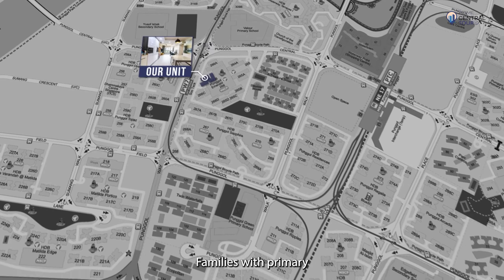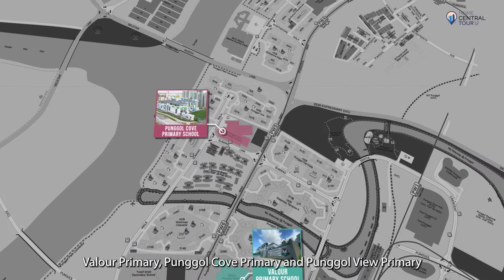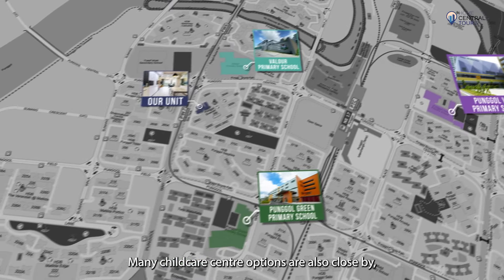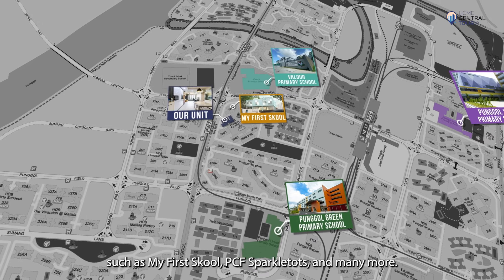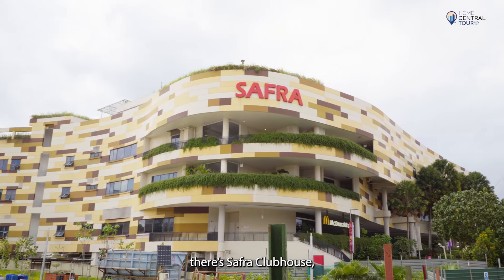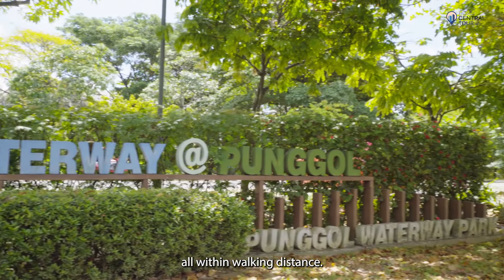Families with primary school kids will enjoy having Ponggol Green Primary, Villor Primary, Ponggol Cove Primary and Ponggol View Primary within 1km of our unit. Many childcare centre options are also close by, such as My First School, PCF Sparkle Tots and many more. For recreation, there's Safra Clubhouse, Sengkang Riverside Park and Ponggol Waterway Park, all within walking distance.